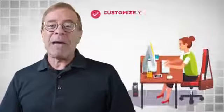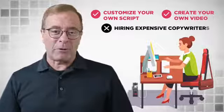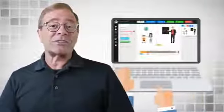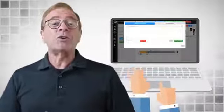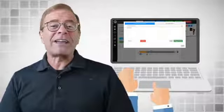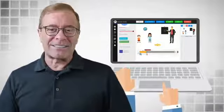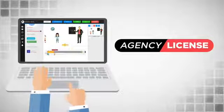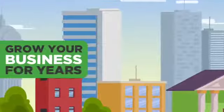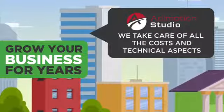You can customize them as you like in seconds and create videos without the need for hiring expensive copywriters. You could also use our text-to-speech feature to instantly convert any script into human-like voiceovers and create stunning videos around them in any language of your choice. With the agency license on this page, you could create videos without having to worry about anything else and grow your business for years to come while we take care of all the costs and technical aspects of your video agency.